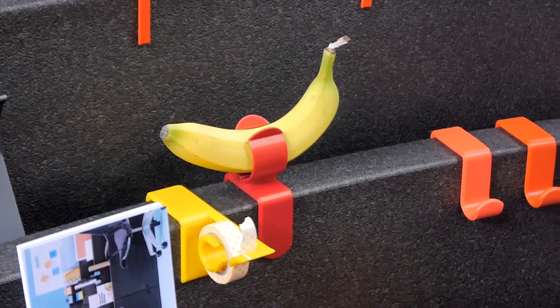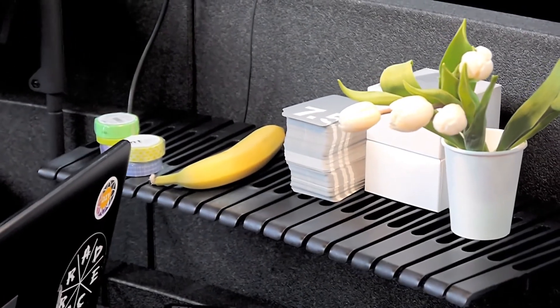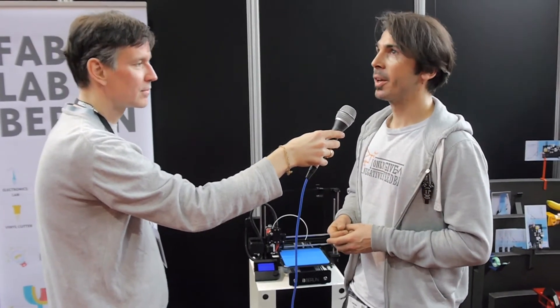How many members are there at the FabLab? There are around 100 members. Every day there are around 10 to 30 people passing by in the FabLab, and usually it's very busy.